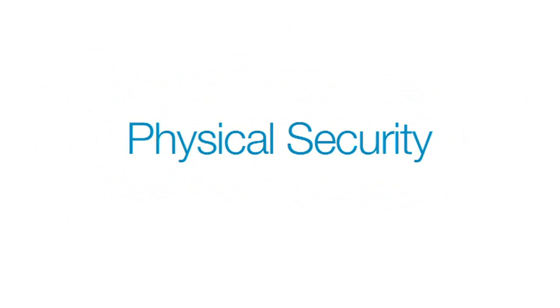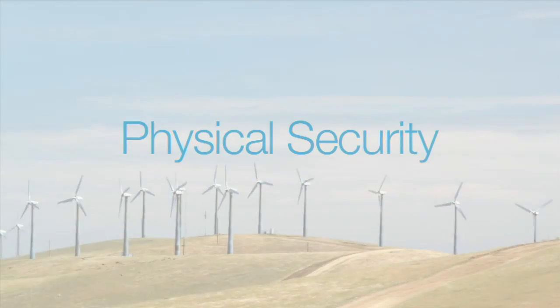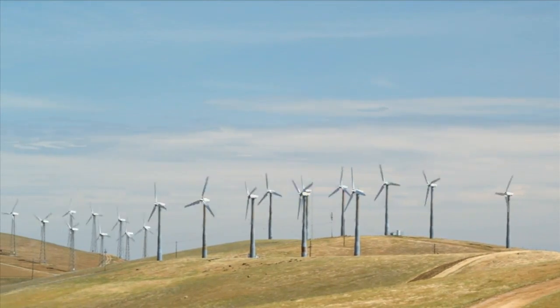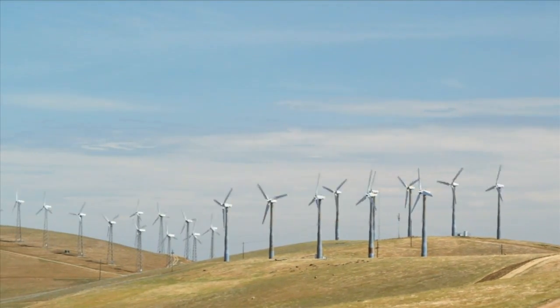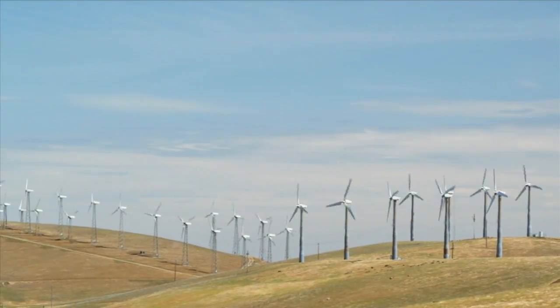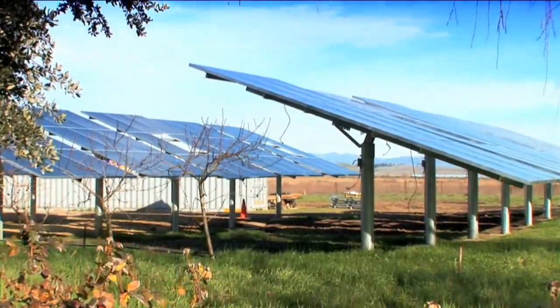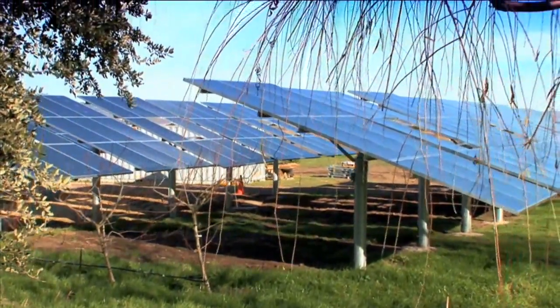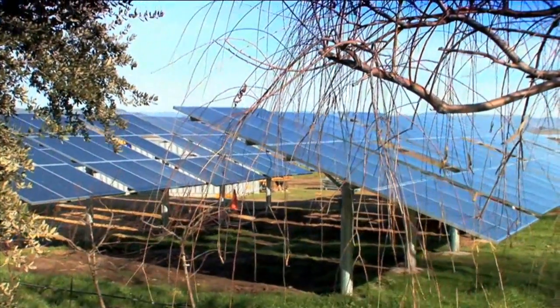Let's start with physical security. Wind turbines are relatively secure from safety risks to trespassers because the potentially dangerous components are far out of reach or secured in the tower. Solar plants, on the other hand, are much more easily accessed. That makes security fencing around the facility a critical safety measure. Fencing will also keep away animals that might chew wires or damage solar panels and related electrical equipment.